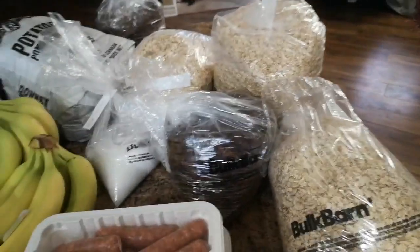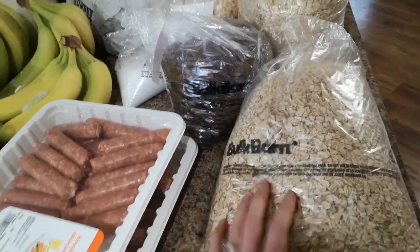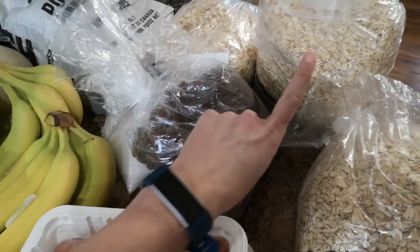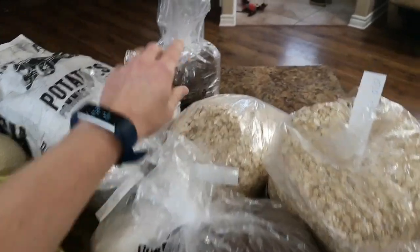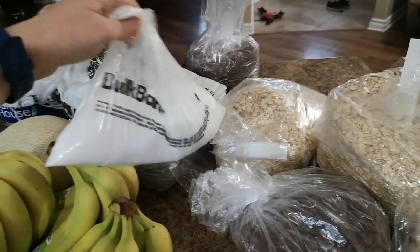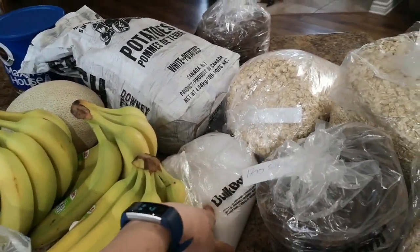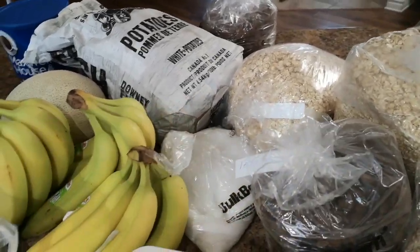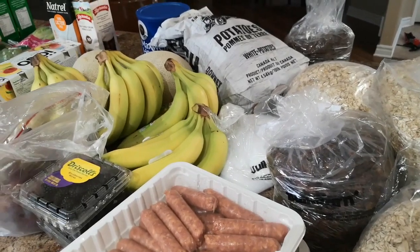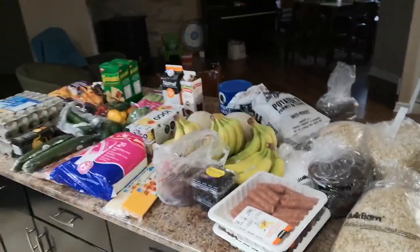At Bulk Barn we got six kilograms of old-fashioned oats to replenish our stock, and raisins — most of my family does raisins in their oatmeal or in baking, so we got huge bags of raisins. And a lot of xylitol from Bulk Barn as well. We will add stevia to that and make what I call 'super sweet' — the Healthy Mama name for it — a sweetener blend that we use for our baking. So this is what ended up being my grocery haul.